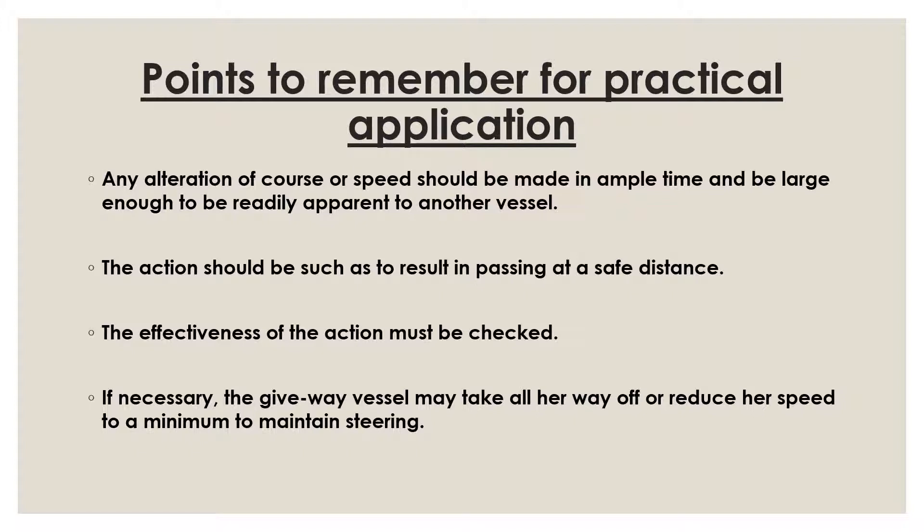Rule 8 provides more specific guidance: maneuvers should be large enough to be readily seen, and a maneuver may be by course change alone or also by slowing or stopping the engines. Slowing or stopping is especially appropriate when you are not sure about the risk of collision or do not have enough information to assess it. In open sea you can take a broad course alteration, but slowing and stopping is used in restricted visibility, high-traffic waters, or when approaching ports. In narrow channels, if you have limited information, reducing speed is also an option.